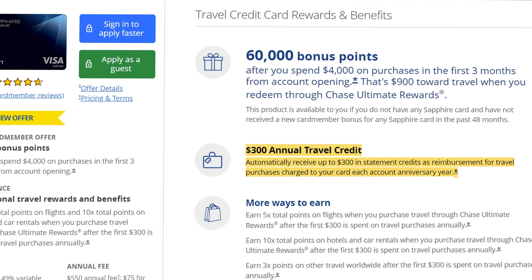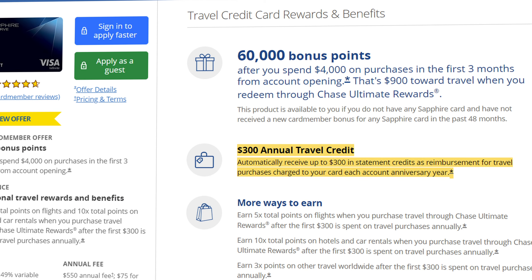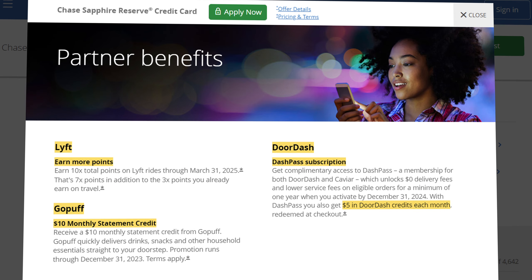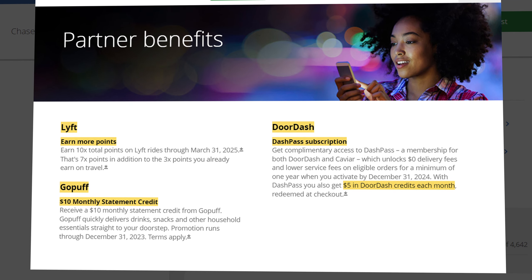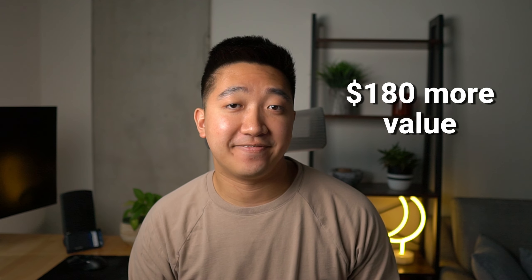When it comes to credits, the Reserve also has a similar $300 yearly travel credit, but it's more flexible because it covers all travel charged to the card, not limited to any portal. This should make the credit very easy to use, bringing the annual fee down from a high $550 to an effective $250. There are a couple other small credits on this card as well, including more Lyft points, $10 a month to GoPuff, and DashPass with a $5 monthly credit. If you end up using all of these credits, that's about $180 a year in more value, which would bring down the annual fee even more.